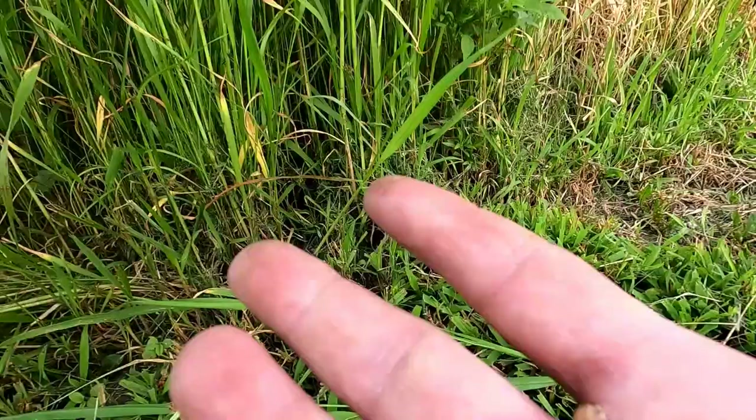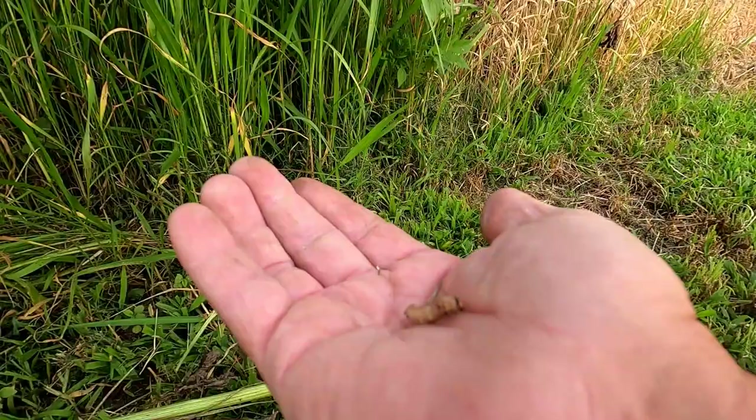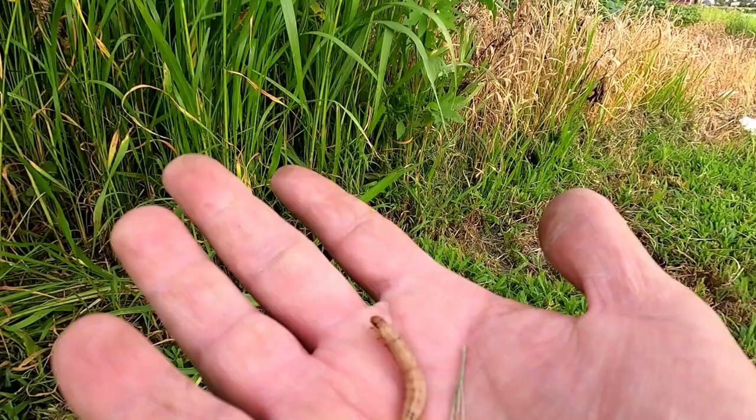I've always called them horseweed worms — I'm not sure what they're called. But they're three to four times the size of a bee moth, and they're great bait for a lot of different types of fish. I was raised fishing pay lakes for catfish, and these were one of the good ones.